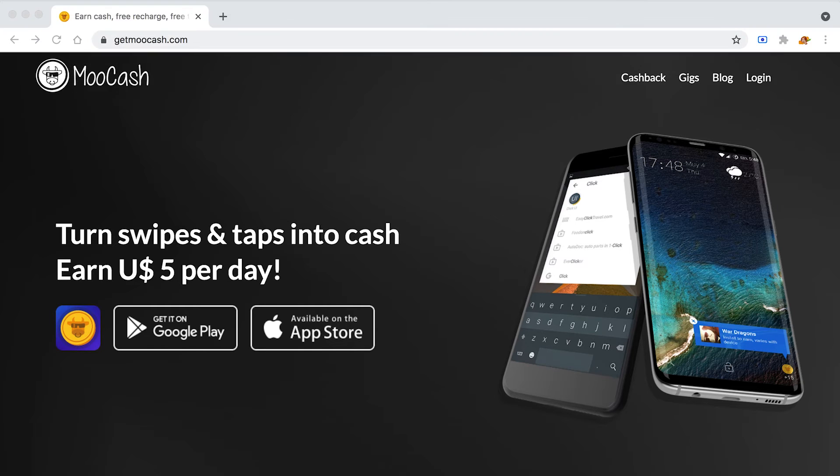The actual app name is MooCash, over at MooCash.com. That's their official website, but to install the app and start making money go to the Google Play Store or the App Store depending on your device, search for MooCash, find the logo, install it, sign up for free, and start making up to five dollars per day.